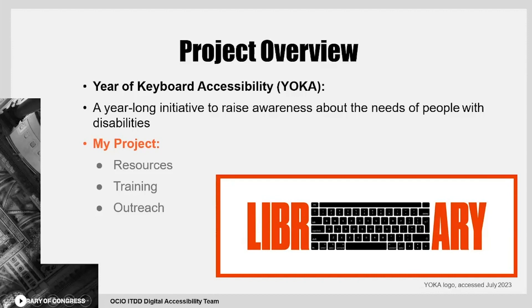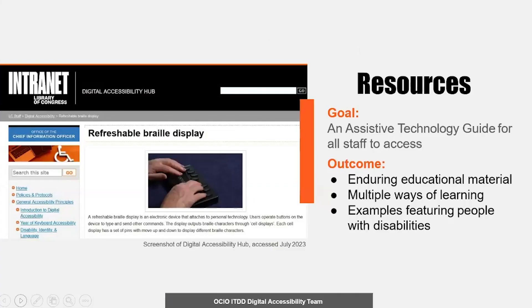For the resources section of my project, my co-fellow and I set out to create an assistive technology guide for staff. This guide includes an overview of assistive technology and sections on specific examples of assistive technology software, hardware, and techniques. On the left is a screenshot with an example of one of my guide pages for refreshable braille displays. Each section of the guide includes a photo, a detailed explanation of how people use the assistive technology, video demonstrations, and related resources.